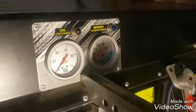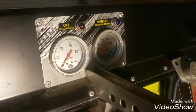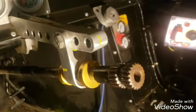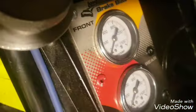Over here we got the gauges — oil pressure and water temperature — you're going to pay attention to those during the race. Over there you got the steering wheel, which of course attaches there. Over there you got some more gauges — I can't really see what that says — brake bias, yup, brake bias gauges over there.